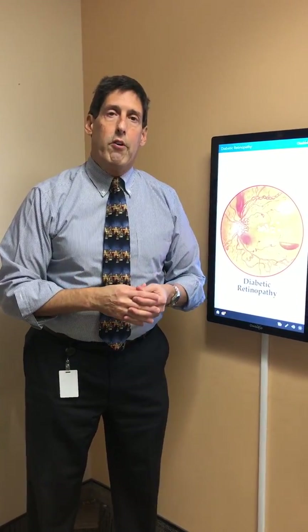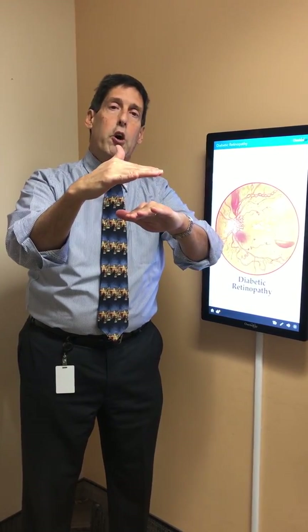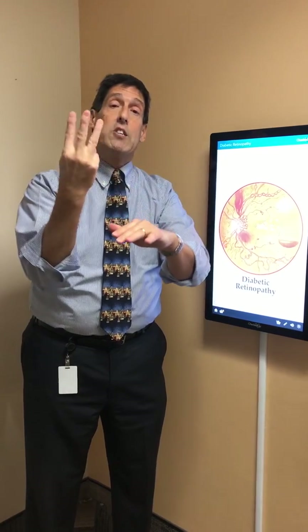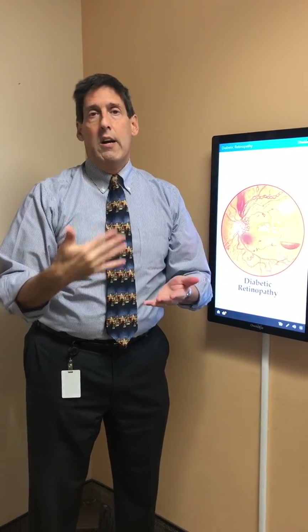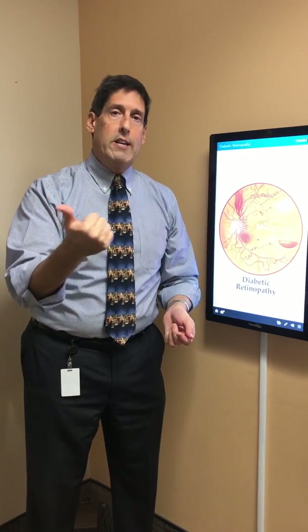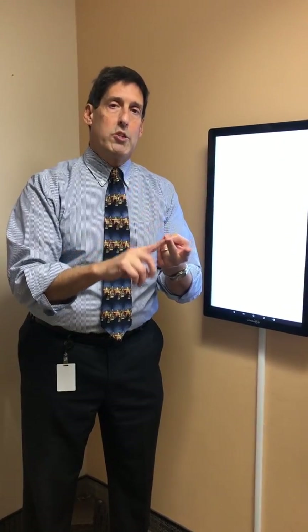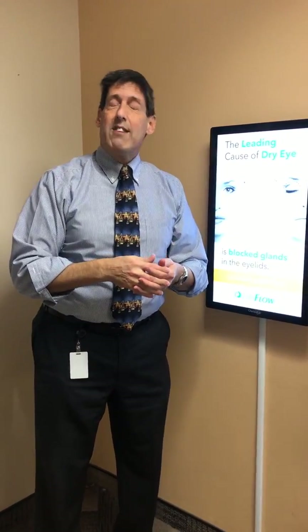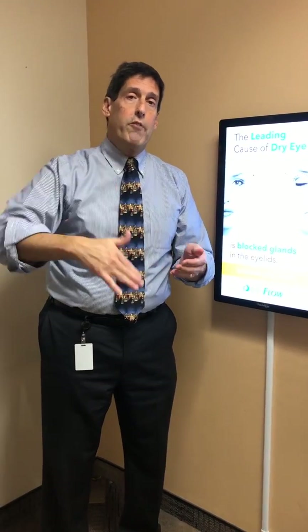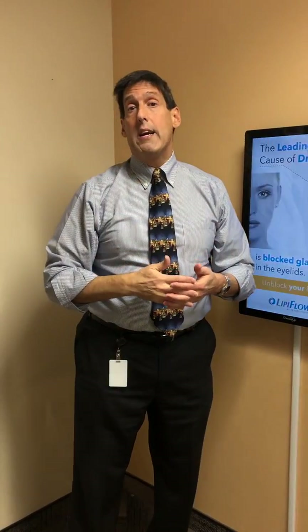Keeping blood sugars well controlled is also critical. The hemoglobin A1c gives an indication over three months, but there are day-to-day lifestyle factors. For example, with holidays, birthdays, and events, people tend to have more snacks, desserts, and cocktails — all of which serve to elevate blood sugar or cause it to bounce around, making diabetic retinopathy more likely.